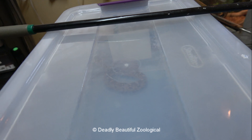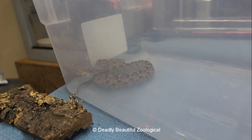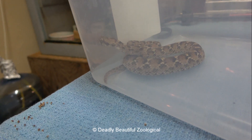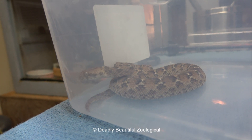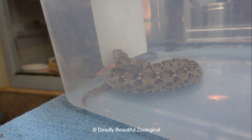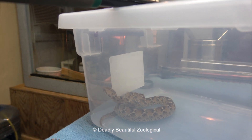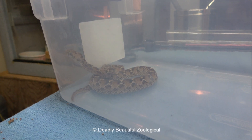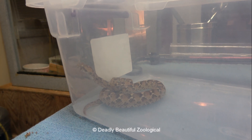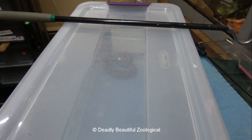One interesting thing about Echis is there are five or six species now, and all those species except one lay eggs — only one gives live birth, and that's Echis coloratus. One female I had dropped 39 babies, and having to deal with 39 little baby Echis and get them all feeding is quite the task. On top of that, you really can't store them together for very long, because if they're hungry enough and they see movement, they will try to eat each other.